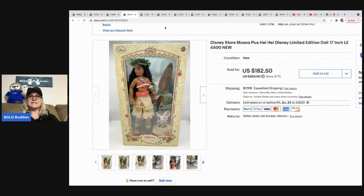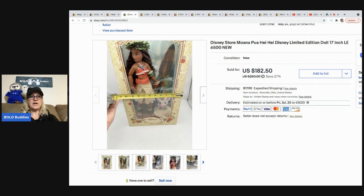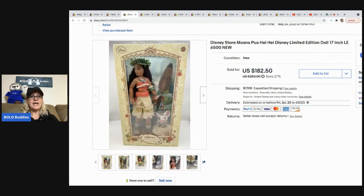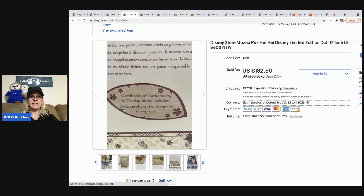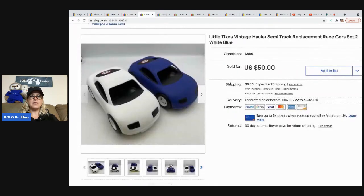The next item that sold is this Disney Store Moana — she's a limited edition 17-inch doll, and there were only 6,500 made. I paid up for her: I paid $35 for her at a garage sale. I just thought she was special, and boy oh boy, I was right. I sold her for $182.50 plus shipping. I believe that was an international buyer.